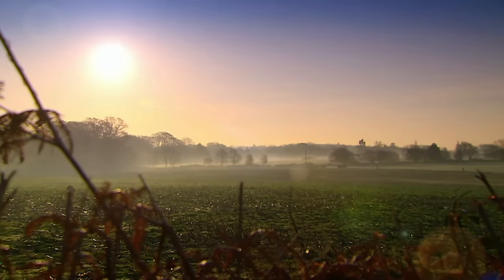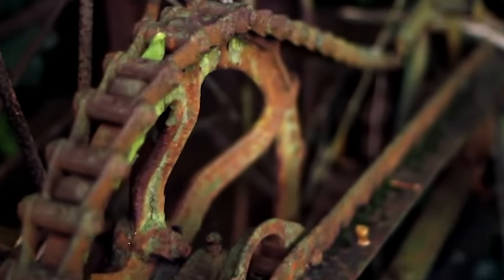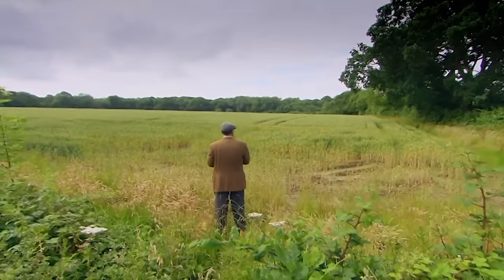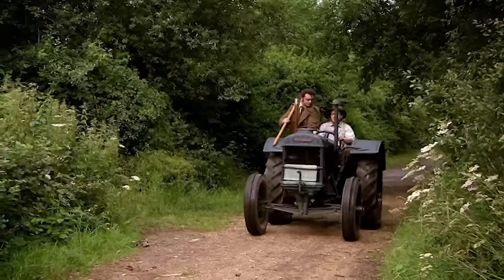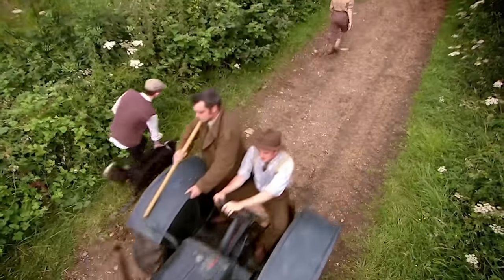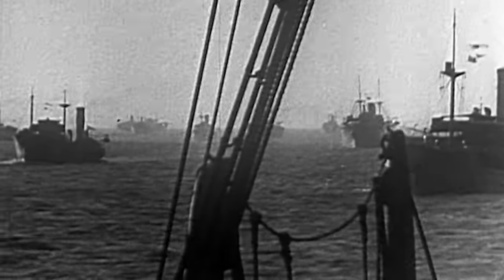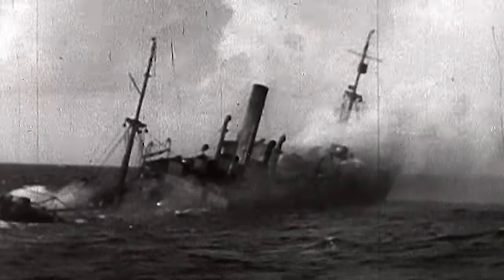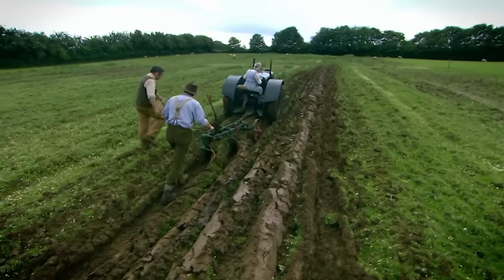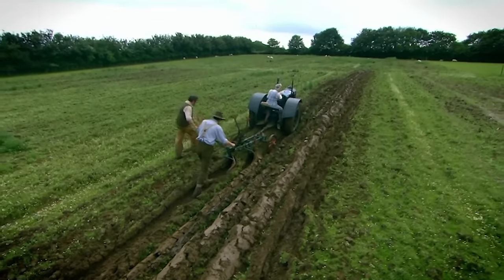The great British countryside: setting for one of the most pivotal battles of the Second World War. Churchill called it the frontline of freedom. It was a battle fought by the farmers of Britain. When war broke out, two-thirds of all Britain's food was imported, and now it fell under threat from a Nazi blockade. The government turned to farmers to double homegrown food production. If they failed, Britain could be starved into surrender.